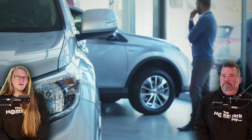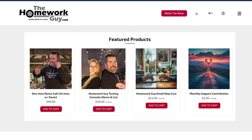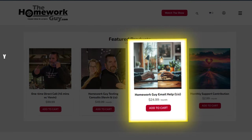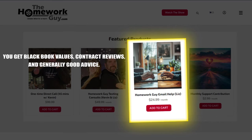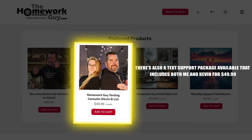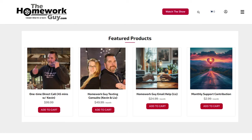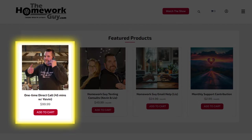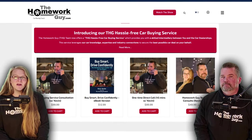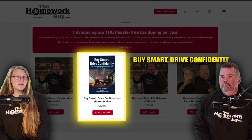If you're the do-it-yourself type or just want to shop around, we also have a help desk service with direct connection to us. Email support starts at $24.99 — you get Black Book values, contract reviews, and generally good advice. There's also a text support package available with both me and Kevin for $49.99. And even if you're not interested in our hassle-free car buying service with Stuart, you can always schedule a $99 phone call with Kevin Hunter himself.